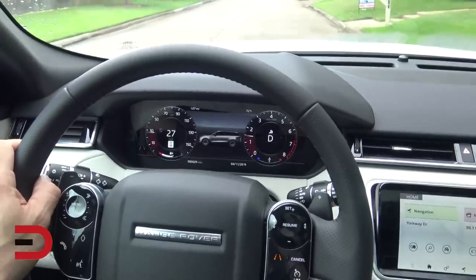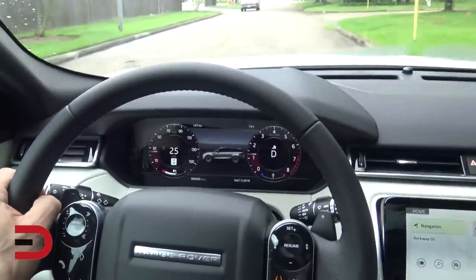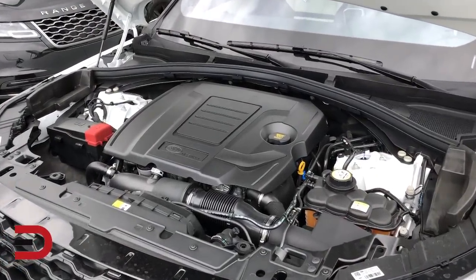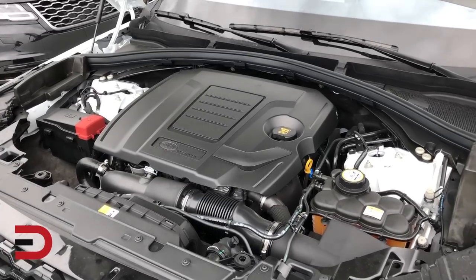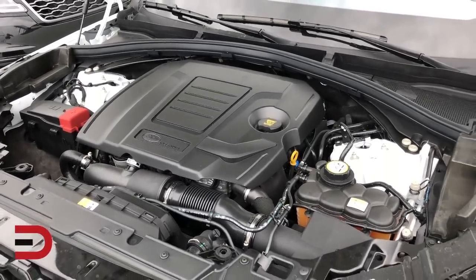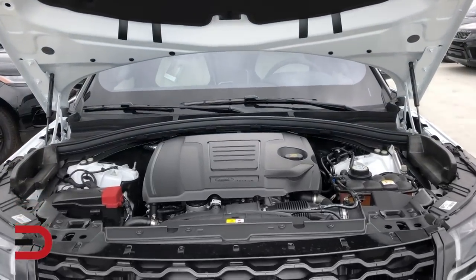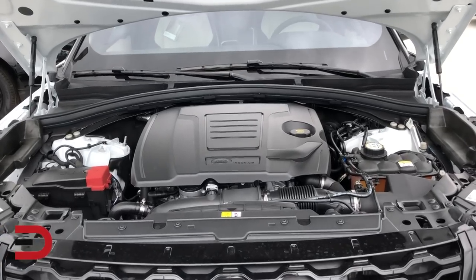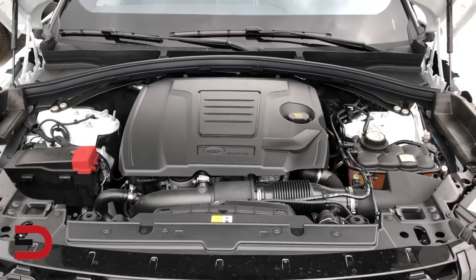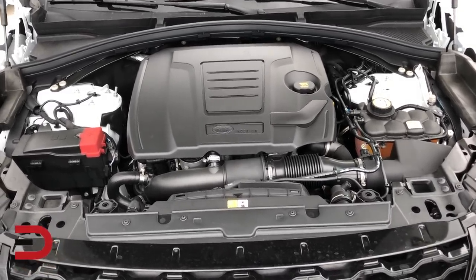The 2019 Velar is available in four trim levels. The base Velar starts with a turbocharged two-liter four-cylinder producing 247 horsepower and 269 pound-feet of torque, connected to an eight-speed automatic transmission and all-wheel drive. The S adds two more engine choices: a supercharged three-liter V6 for 380 horsepower and 332 pound-feet of torque, and a turbocharged two-liter diesel four-cylinder for 180 horsepower and 317 pound-feet of torque.